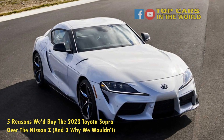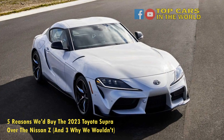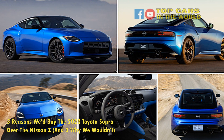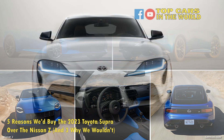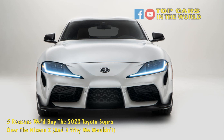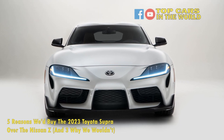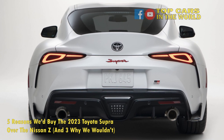5 Reasons We'd Buy the 2023 Toyota Supra Over the Nissan Z, and 3 Why We Wouldn't. The Nissan Z and the Toyota Supra are two of the most iconic Japanese cars ever made, and both have been reintroduced quite recently. Built on the same principles, both cars have rear-wheel drive powered by strong six-cylinder engines, along with coupe-style bodies, and for the 2023 model year, manual transmissions.